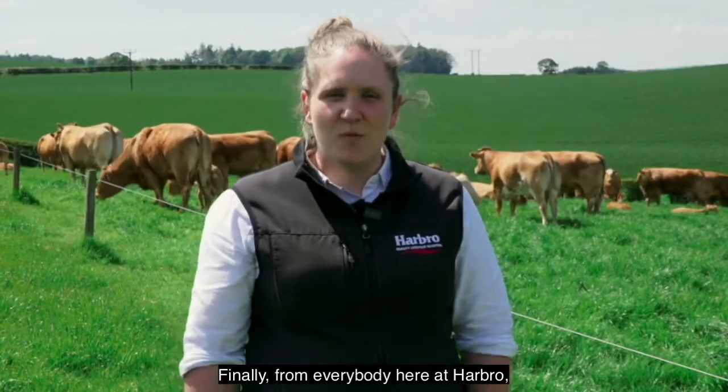Finally, from everybody here at Harborough, we'd just like to wish all of our customers a safe and successful Highland Showcase.